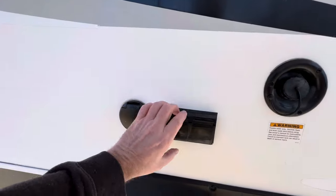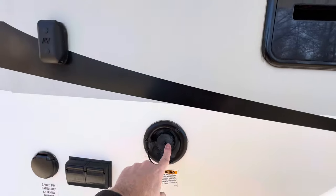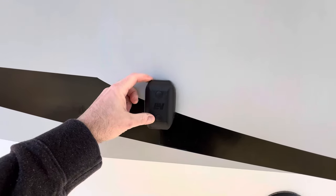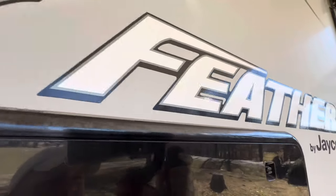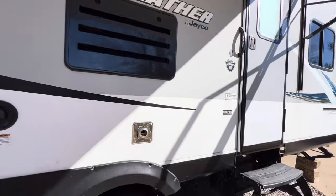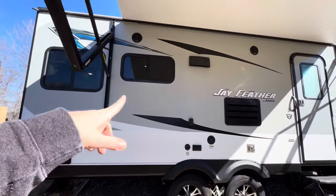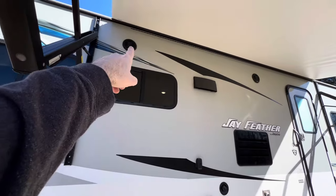Cable and satellite ready out front. 110 outlets here. Potable water — the 48-gallon freshwater tank. Little TV mount right here. Look at that Jayfeather badge — excellent condition. And the roof is one of the strongest in the industry: the Magnum Truss roof system on the Jayco. Furion outside speakers.